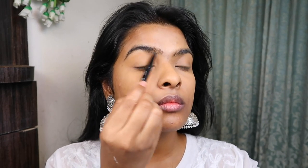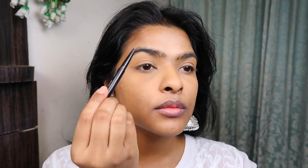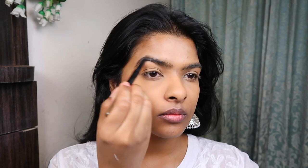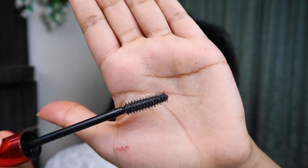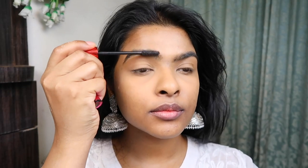After combing my eyebrows upward, I'm filling in the sparse areas — I'm not going crazy, I want them to look natural, not bushy, just filling the sparse areas. After filling, I'm setting the eyebrows in place, which I highly recommend so they stay intact all day. I don't have brow gel, so I'm using an old Maybelline mascara wand — it's a dried-up waterproof mascara with loosely packed bristles, perfect for setting brows. I comb them upward and set them in place.